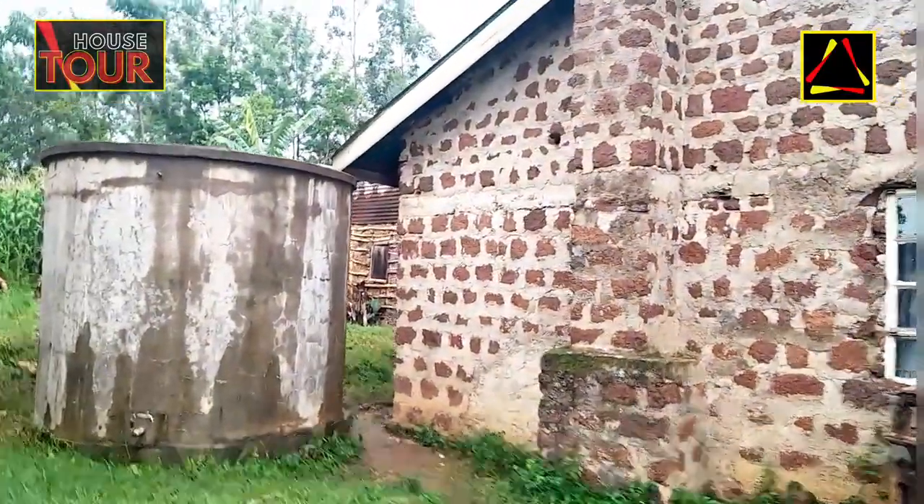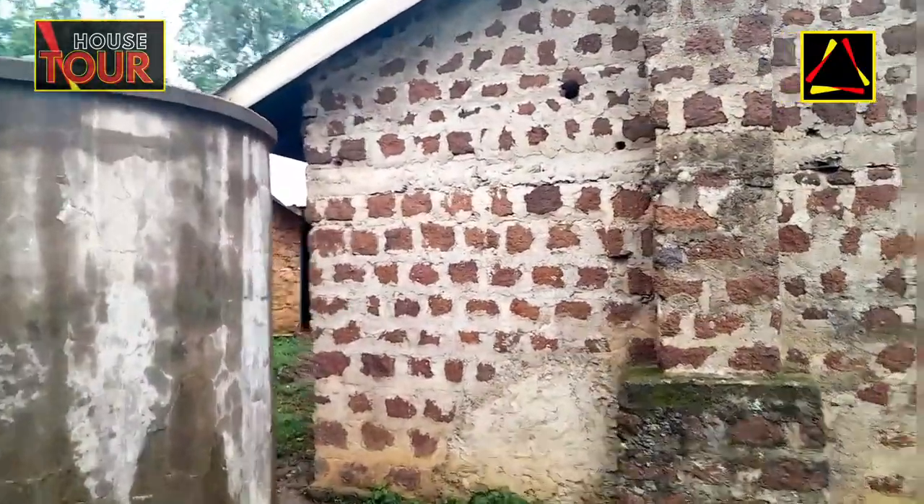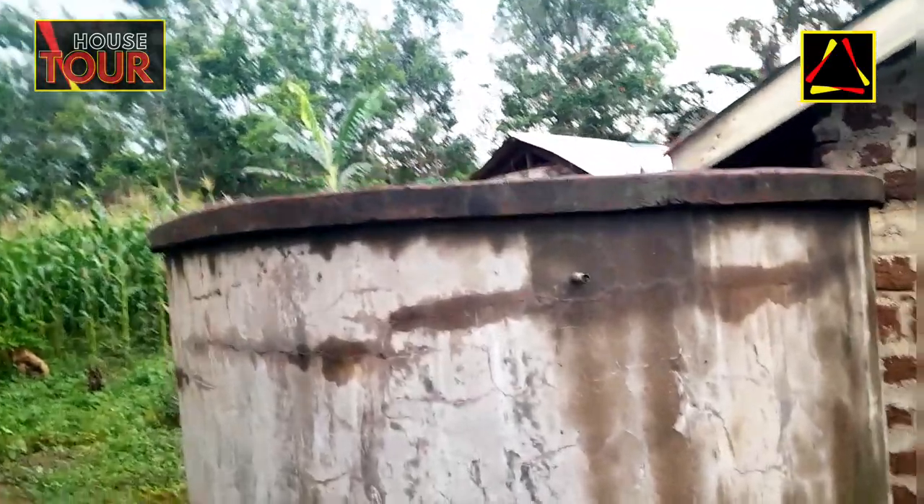This tank has stayed here for more than 33 years. You can see how it is still serving and well maintained.